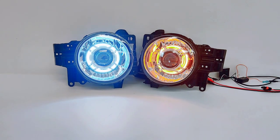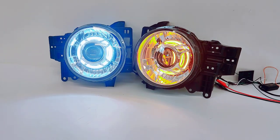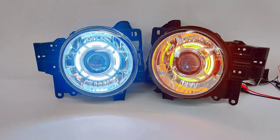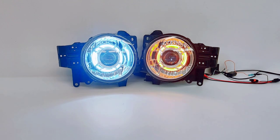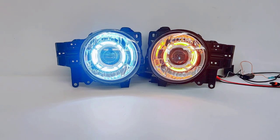So yeah, if you're interested in a set of headlights just like this for your Toyota or any other vehicle, go ahead and shoot us an email at sales@818retrofits.com, give us a call at 818-446-9427, or find us on social media under 818 Retrofits. Thanks guys.